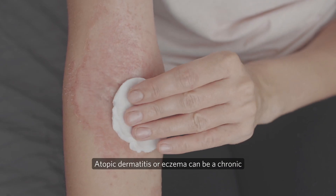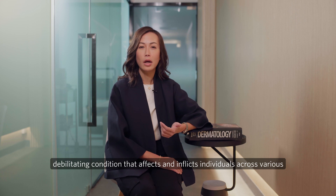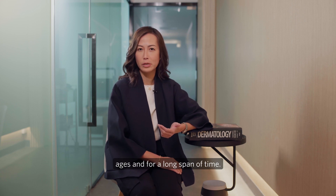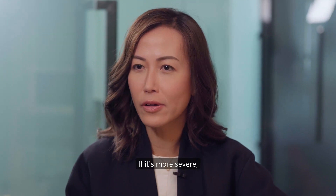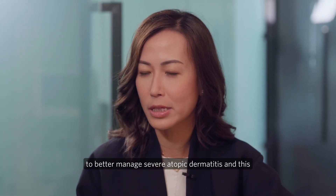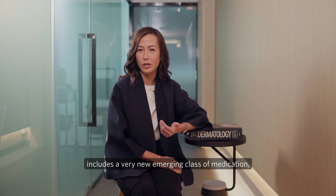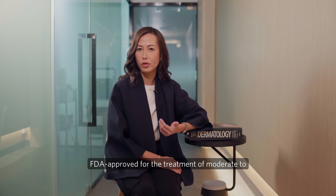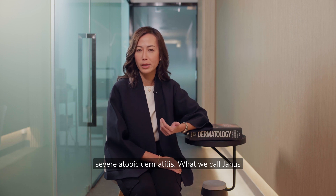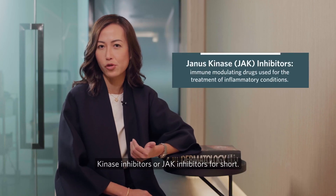Atopic dermatitis, or eczema, can be a chronic debilitating condition that affects individuals across various ages for a long span of time. If it's more severe, there are certain things that can be utilised to better manage it, including a very new emerging class of FDA-approved medications for moderate to severe atopic dermatitis: Janus Kinase Inhibitors, or JAK inhibitors for short.